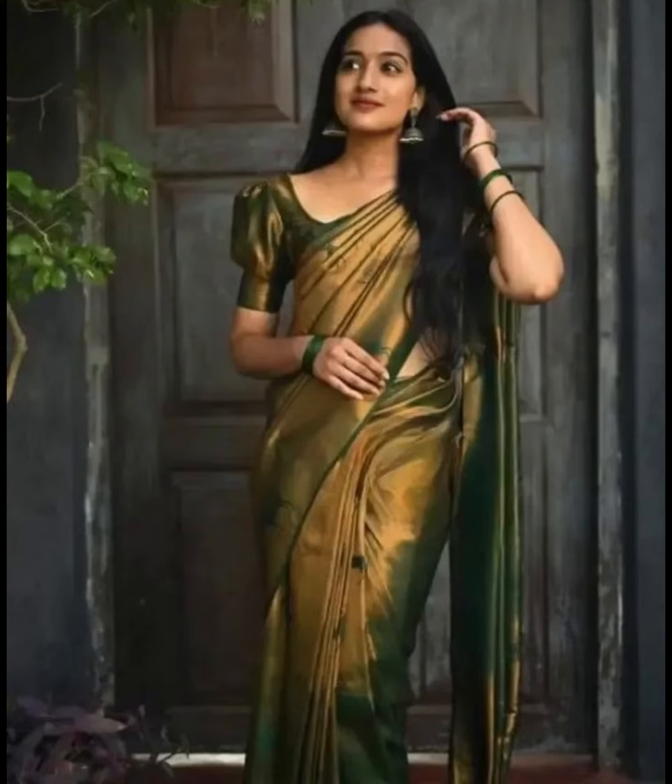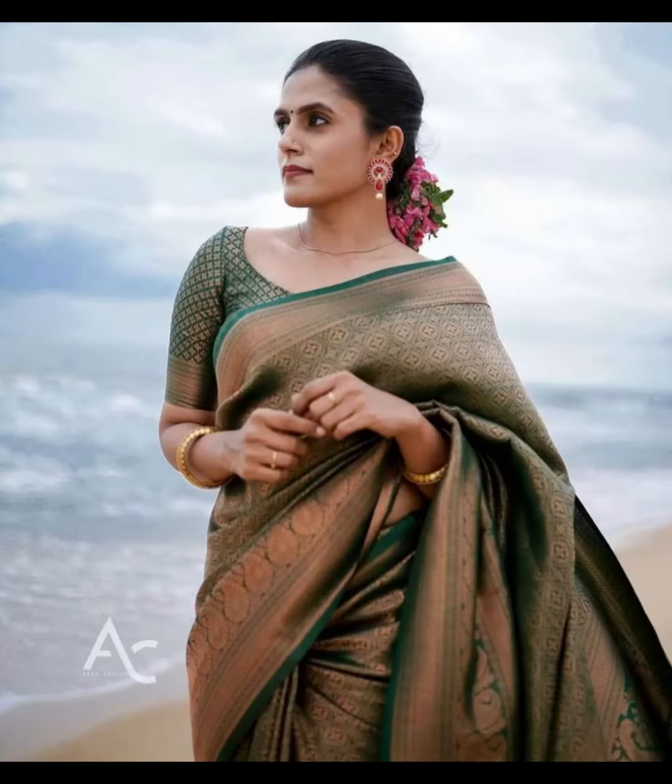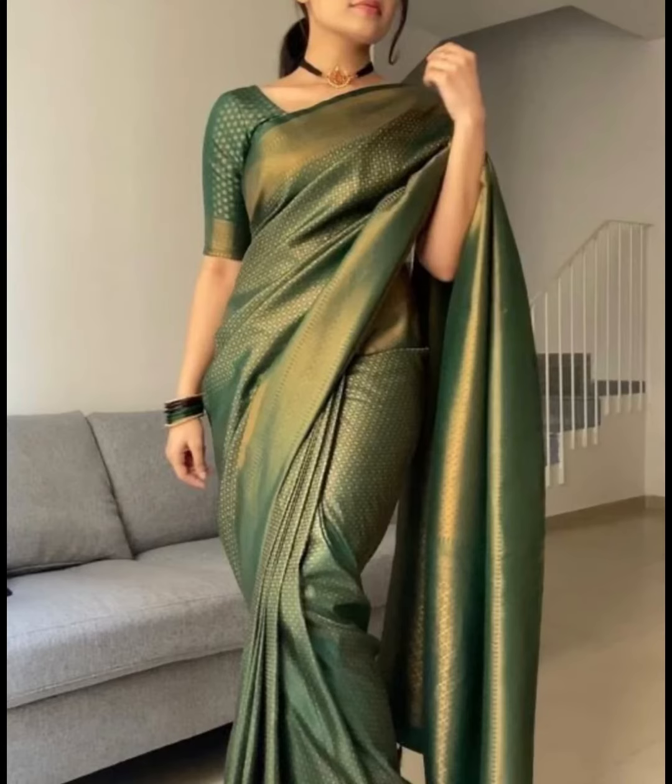Parrot green Banarsi saree — this is a brighter shade of green, resembling the color of a parrot. It is a lively and festive choice for celebrations.